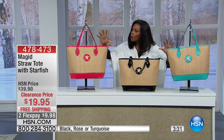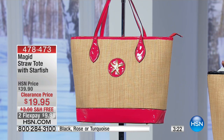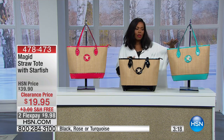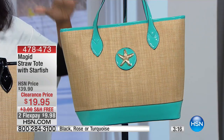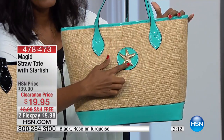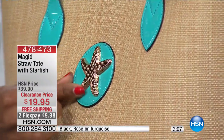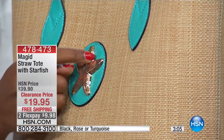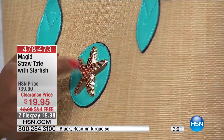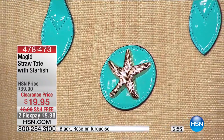With straw bags we usually see white or black, and even turquoise has been done before, but the rose is something a little bit different. They're all great though, and they all have this pretty starfish embellishment. I'm going to turn it to the side so you can see how deep and how big that embellishment is along the side of your tote. These are 50% off the regular HSN price.